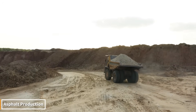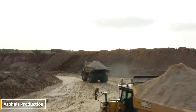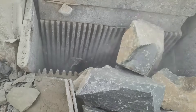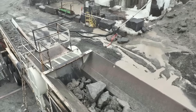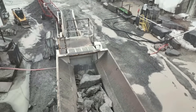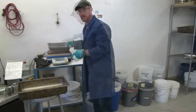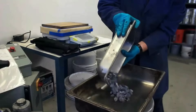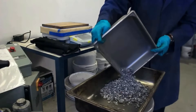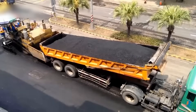Asphalt production begins. First, crushed stone and gravel extracted from quarries are heated in giant drying drums. These hot aggregates are then mixed with a sticky petroleum product called bitumen. The mixture, homogenized in giant mixers, is loaded onto trucks as hot asphalt. Upon arrival at the construction site, it is laid by asphalt pavers and compacted by rollers, ultimately creating durable roads.